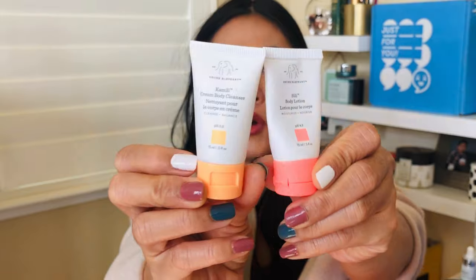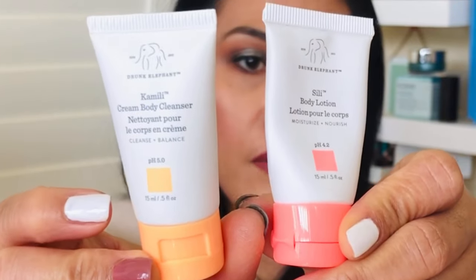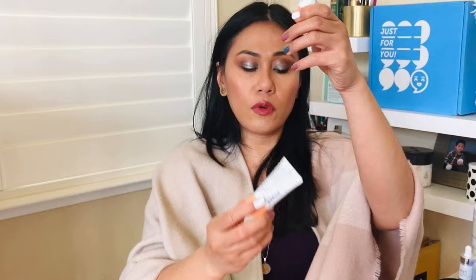I got two Drunk Elephant samples — a body cleanser and a body lotion. More recently, Drunk Elephant came out with their body line — not just face but all-over body — and I'm not impressed, not impressed for the price. The body lotion doesn't do anything for me; it's not hydrating enough, at least for wintertime. We have cracked, dry skin during winter, and this didn't do anything for me. As for the cleanser, my bad — I don't think I've ever actually used that one.